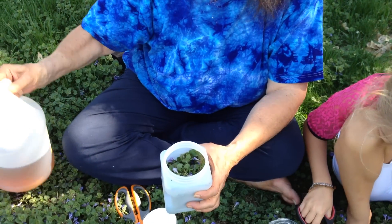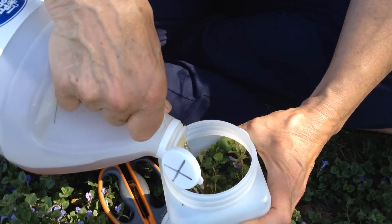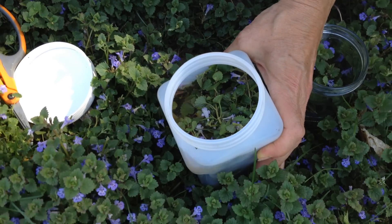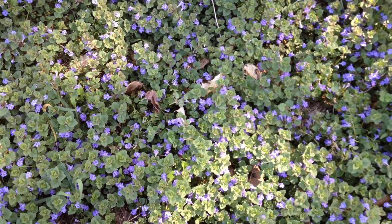We wish that you could be right here with us in the ground ivy smelling this wonderful scent, because green blessings are everywhere.